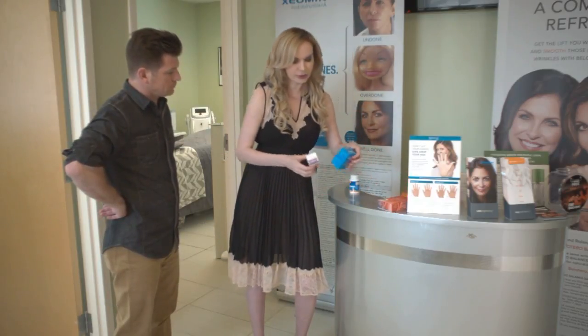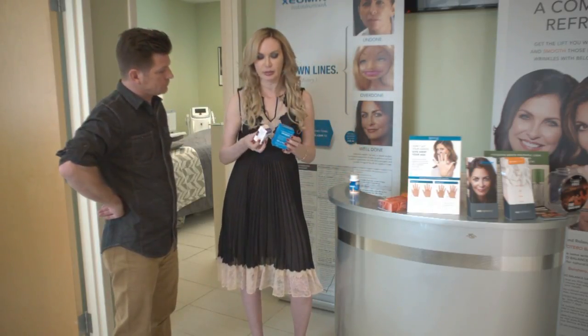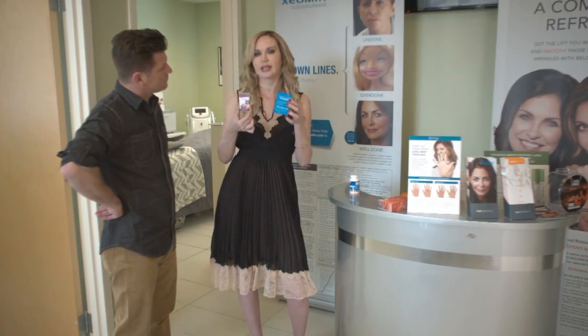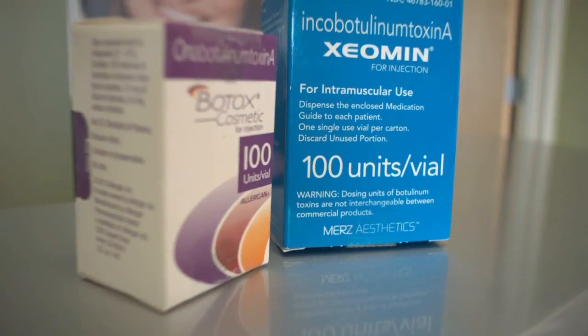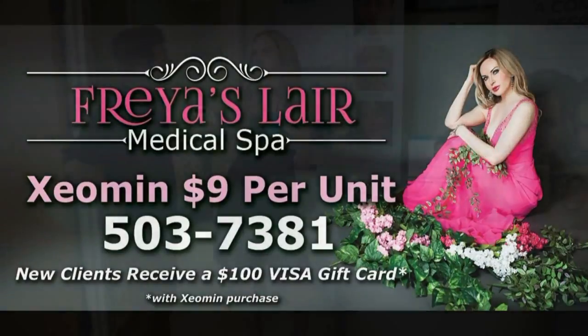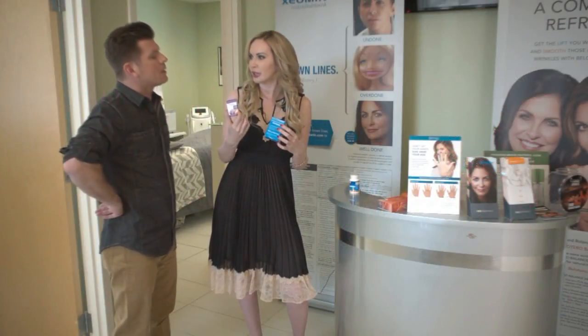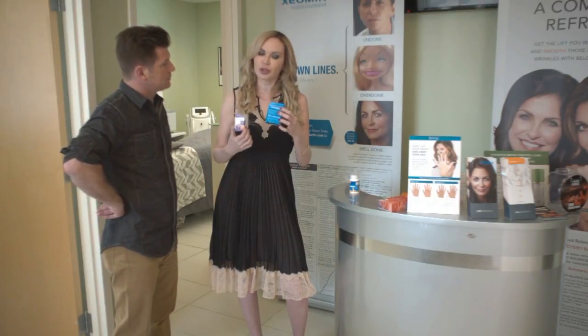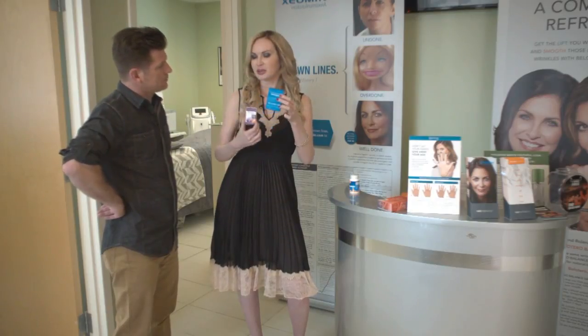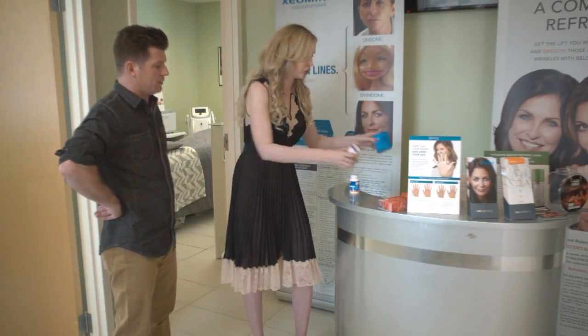Then we go into the difference between Botox and Xeomin. The products look a little bit different but are exactly the same in effect. The key difference is that Xeomin doesn't have the surrounding protein. People believe it's better for you if you have an allergy to the protein. So we always ask patients about allergies — if you do have a protein allergy, we would go with Xeomin. But otherwise, they're very similar.